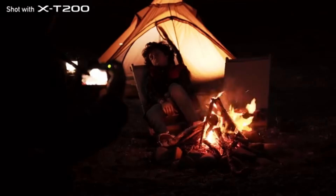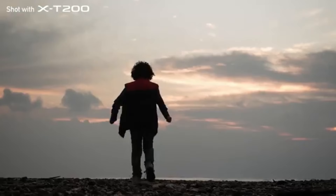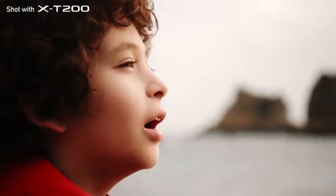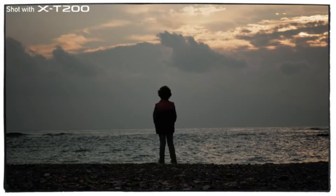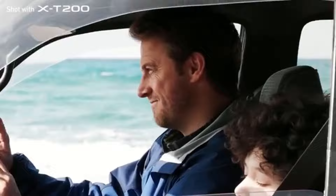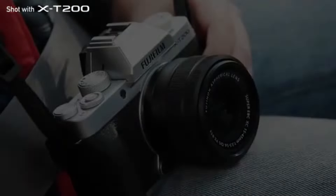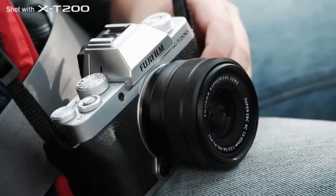The APS-C sensor on the X-T200 is larger than the sensors on a lot of other low-cost cameras, which enhances image quality, particularly in low-light. The retro-inspired looks of Fujifilm cameras, including the X-T200, are well-known. Because it is often small and light, the X-T200 is a convenient option for those who want to take excellent travel photos. The X-T200 is equipped with a vari-angle touchscreen that enables simple menu navigation and flexible framing.